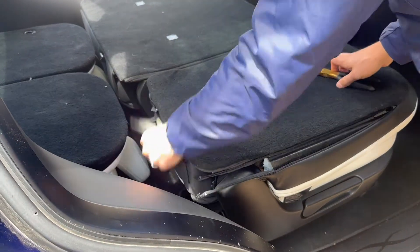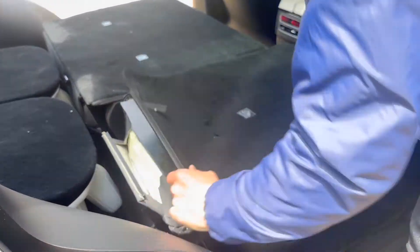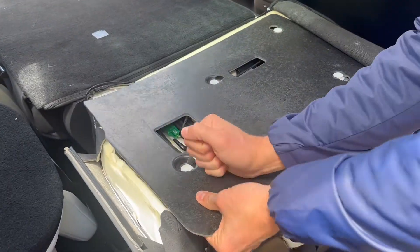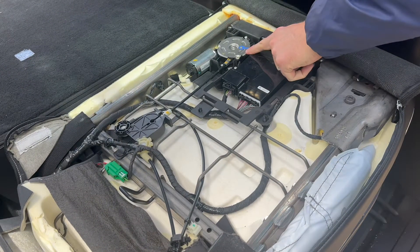This video walks you through the diagnosis, repair, and also looks at how and why this part keeps failing. Getting the seat back unzipped and exposing the innards of the seat is fairly straightforward — some needle-nose pliers should help with the zipper pulls. We're looking to gain access to the track release actuator.